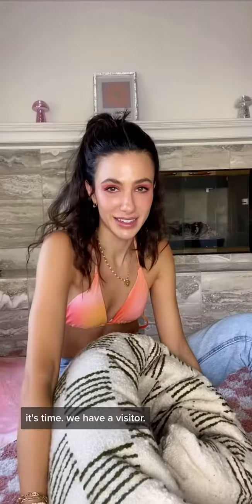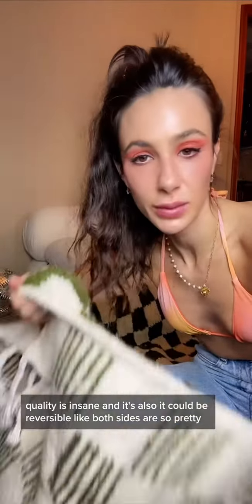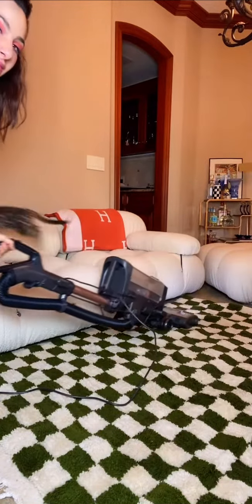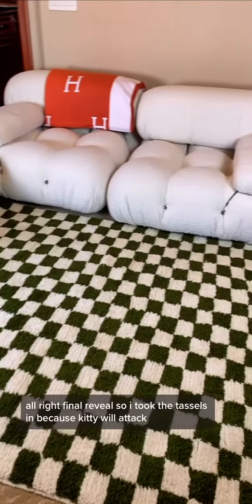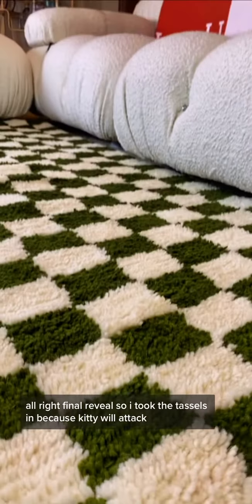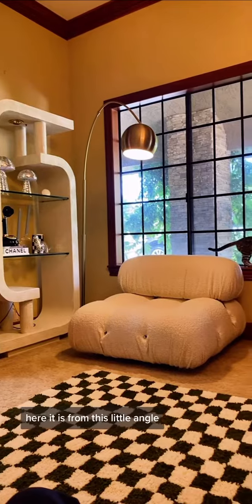It's time. We have a visitor. Now we're gonna roll it out. The quality is insane, and it could also be reversible — both sides are so pretty. Final reveal: I tucked the tassels in because kitty will attack. Here's what I could also switch it to. Here it is from this little angle.